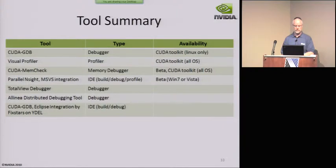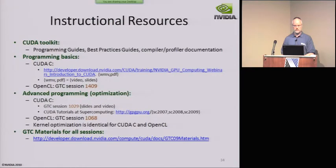The summary at a high level: we're really trying to fill out the depth and breadth of the tool ecosystem so that it's easy for people to pick up and write good code in CUDA. There's a bunch of stuff you can find online.